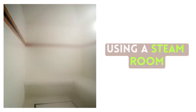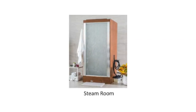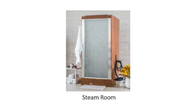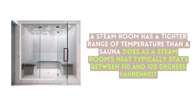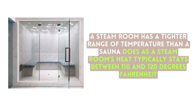Using a steam room: You should hydrate before entering and not indulge in a huge meal. Many say you should absolutely shower before stepping foot into a steam room, especially if you had a workout before your steam room session. A steam room has a tighter range of temperature than a sauna, typically staying between 110 and 120 degrees Fahrenheit.